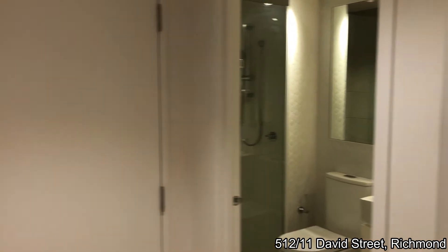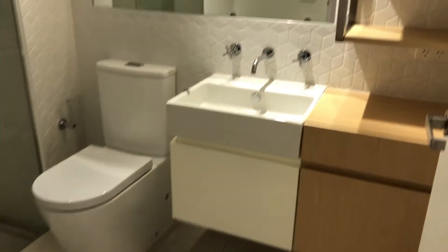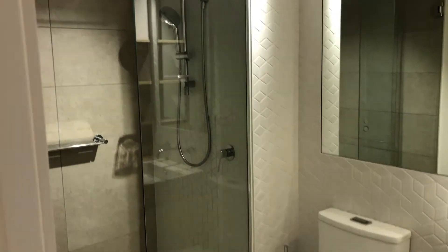We have the front door here which leads off to the bathroom. The bathroom is a really good size. This apartment is cleverly designed with a lot of storage space. It's near new and really modern.